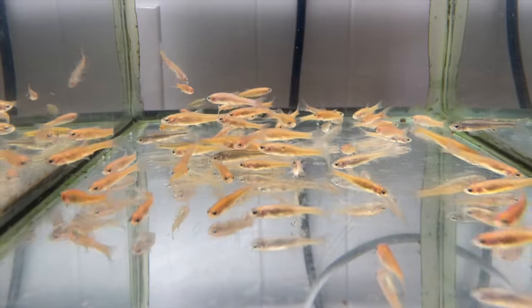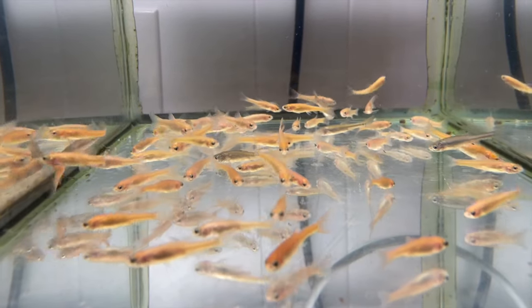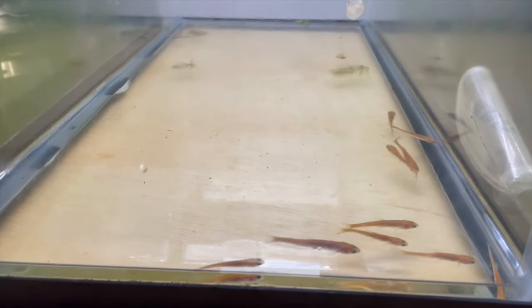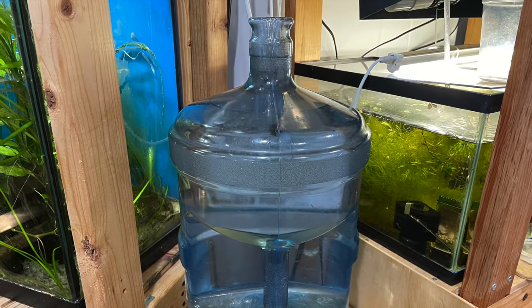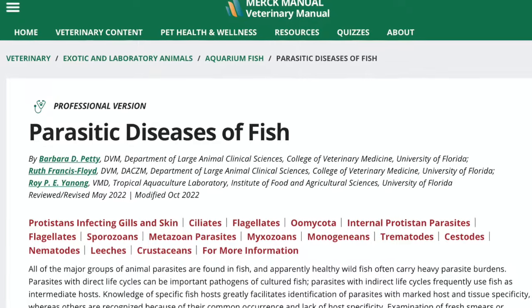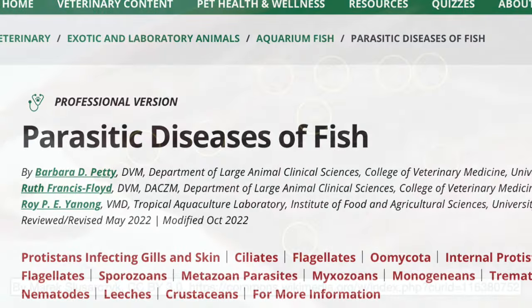After my first group of rosy reds died, I bought 50 more from a local shop. I knew most wouldn't survive, so I started with more than I needed, hoping a few might pull through. I made sure they weren't stressed by a dirty tank — I did daily water changes, replacing 80–90% of the water each time with clean tap water aged for 24 hours. I checked the Merck Manual online reference, Parasitic Diseases of Fish, to see if I could find out what parasite might cause fish to progressively lose weight and how to treat it.